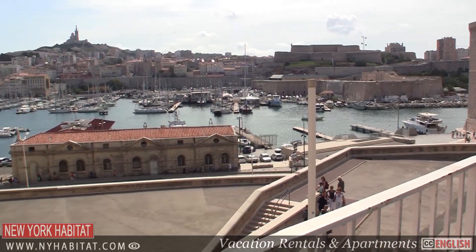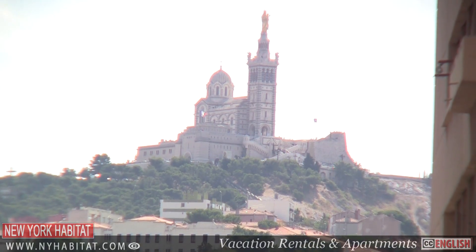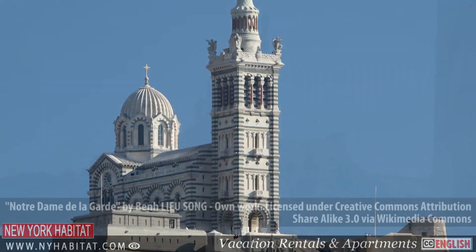The Catholic Basilica Notre-Dame de la Garde is another must-see church in Marseille. Located at the highest natural point in the city, it was consecrated in 1864.